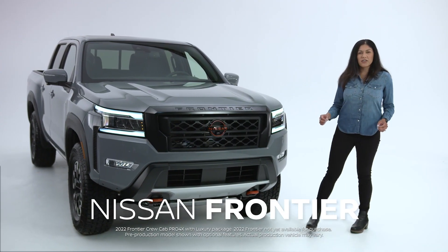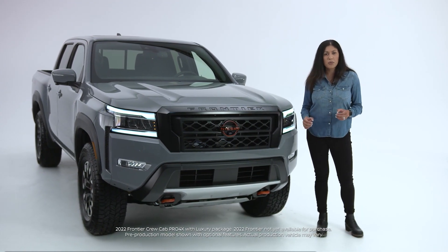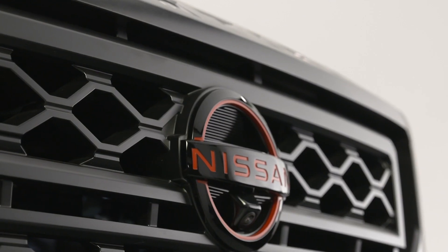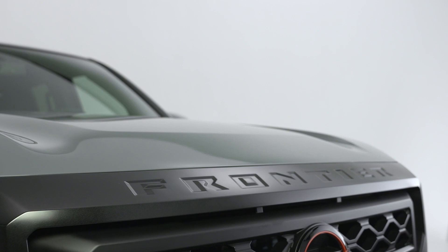The all-new Frontier doesn't just deliver on power, capability, maneuverability, and tech — it also offers the practicality that allows you to do weekday work and take on weekend adventures.